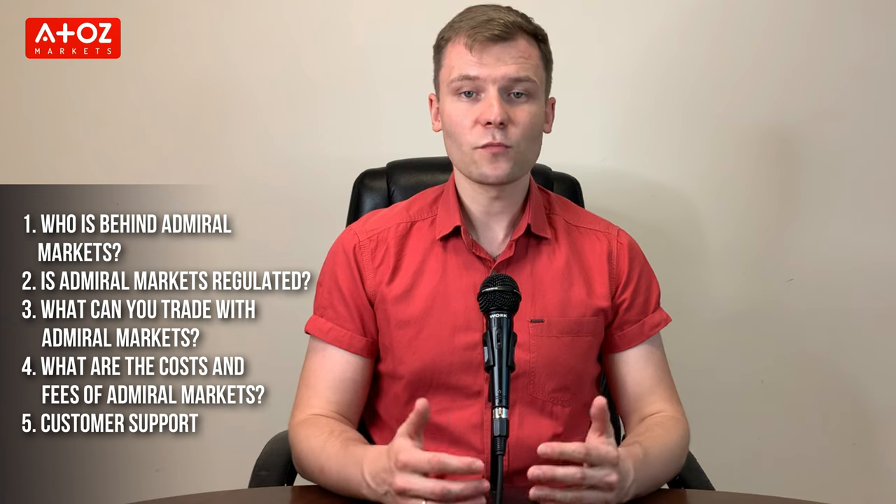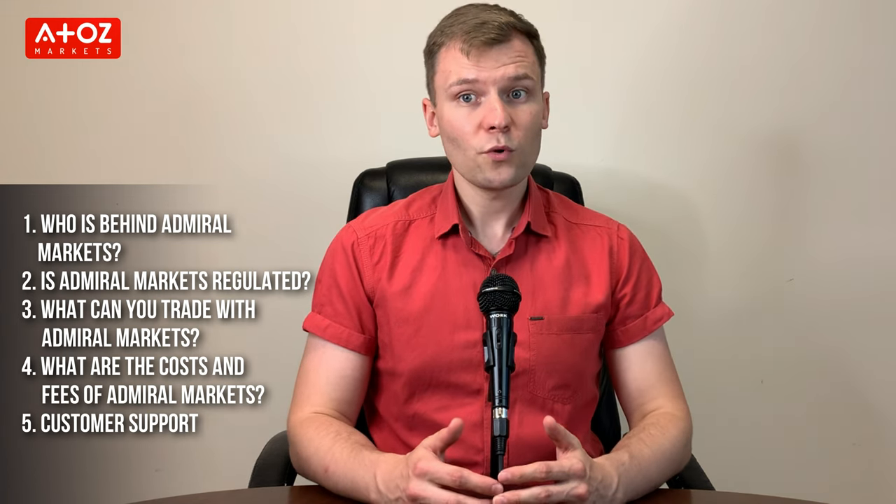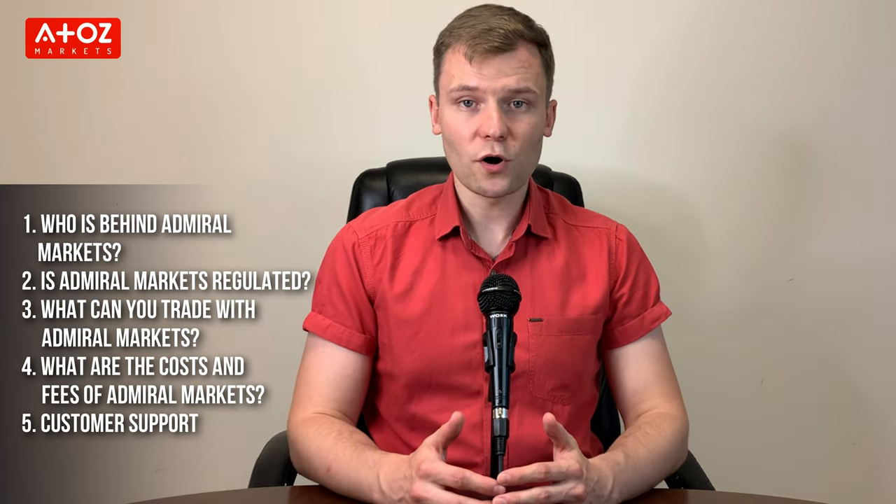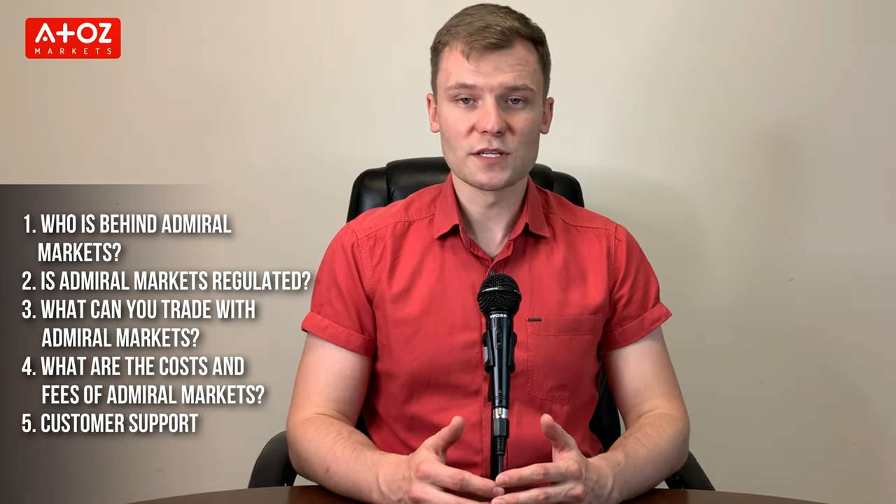In this review of Admiral Markets, I'll explore all about this broker. Today, I have grouped my findings into five different categories: Who's behind Admiral Markets? Is Admiral Markets regulated? What can you trade with Admiral Markets? What are the costs and fees of Admiral Markets? And customer support.